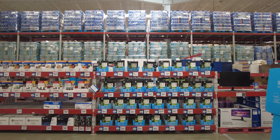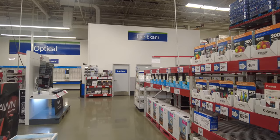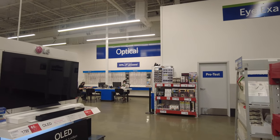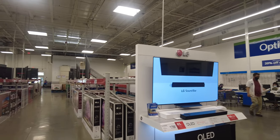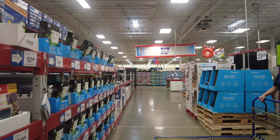They have a bunch of printer cartridges, and they also have an eye examination center. As we head toward that area, there's a wide selection of glasses if you need to buy some, as well as some Respawn computer accessories.